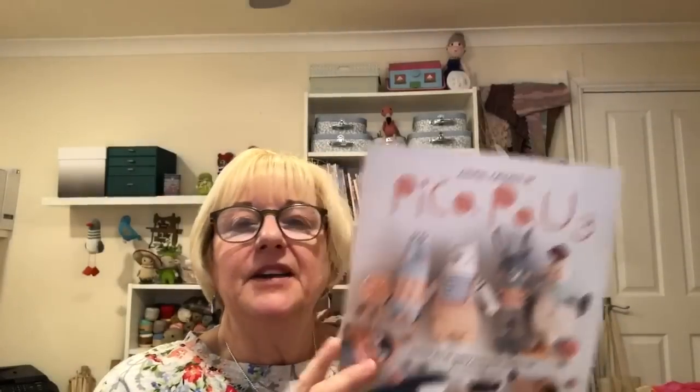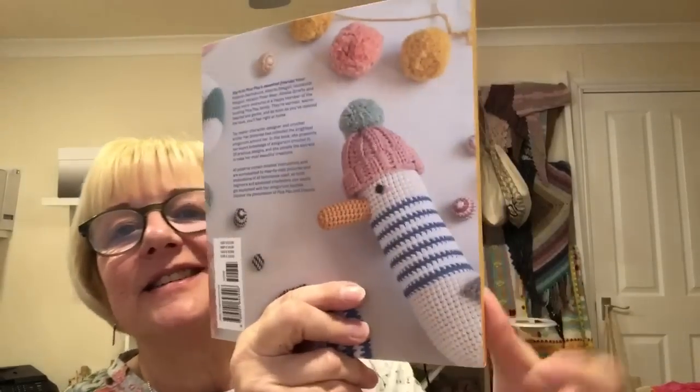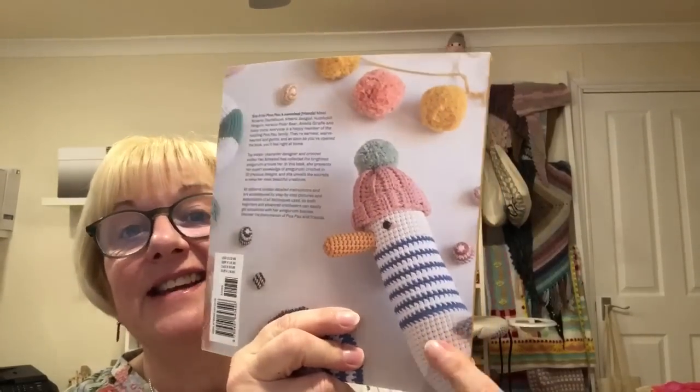I've recently got book number three. My friend in America, Jackie, made me do this — so if you're watching Jackie, this is all your fault! I watched her — I don't know if she did an unboxing on Instagram or whether it was just a picture — and I saw it and thought, oh, I'll have to have that. Look at this — this is definitely what I want to make.